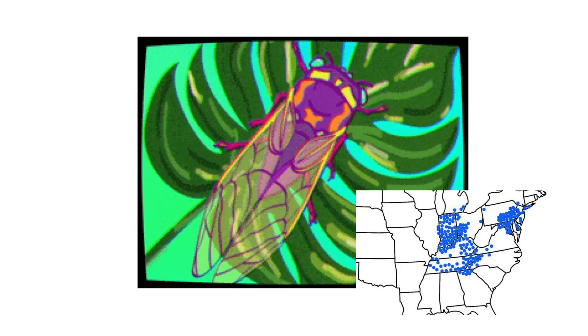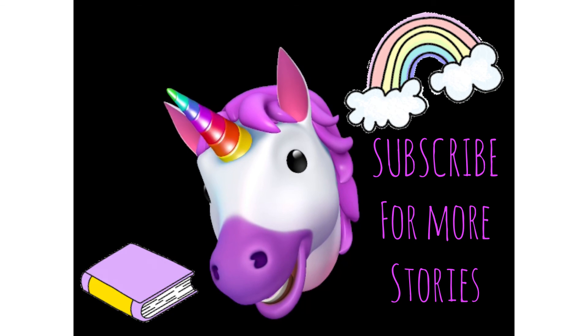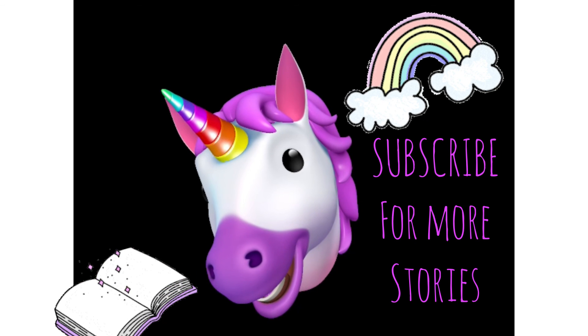While some cicadas live for several years once they emerge, the periodical cicadas — like the ones about to emerge in Washington DC — will only live for a few weeks once they come out from under the ground.